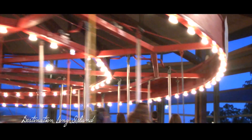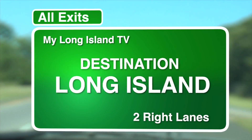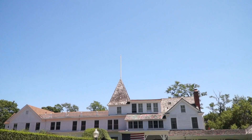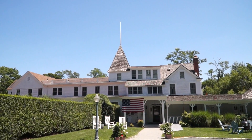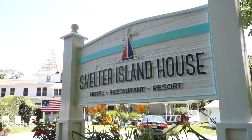Pack a bag as we visit another travel destination on Long Island. This is the Shelter Island house. My sister Janet and I purchased the property and it's just a little place that she and I have a special connection with.